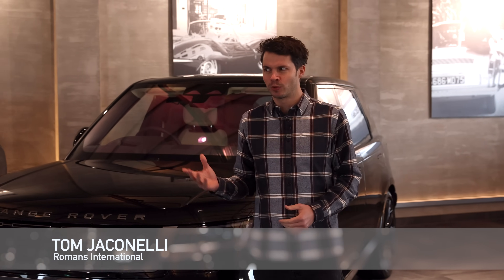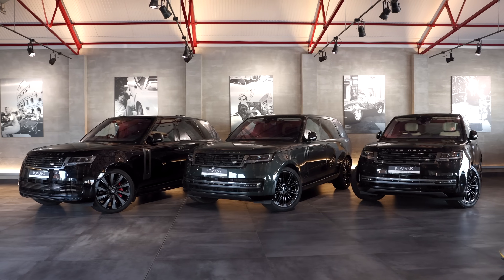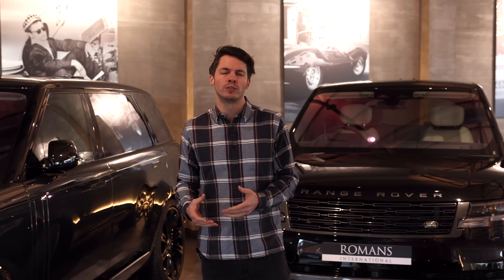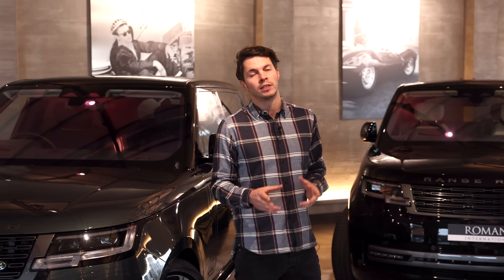Welcome to the Romans International YouTube channel. Today's video we're going to be talking about the new Range Rover. I'm going to discuss all the different variants, the different trim levels, and hopefully navigate you through some of those important choices you're going to make when choosing which Range Rover to buy.